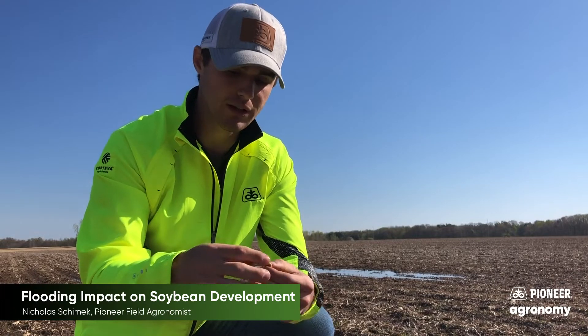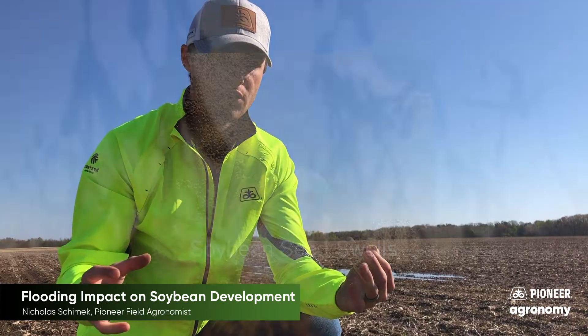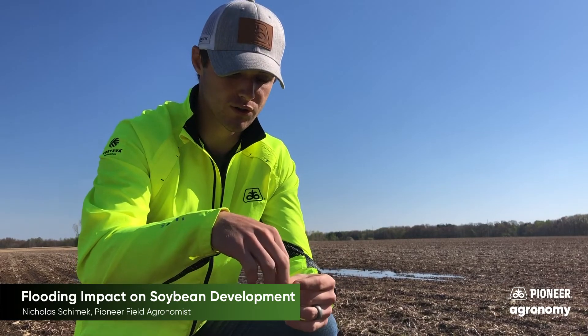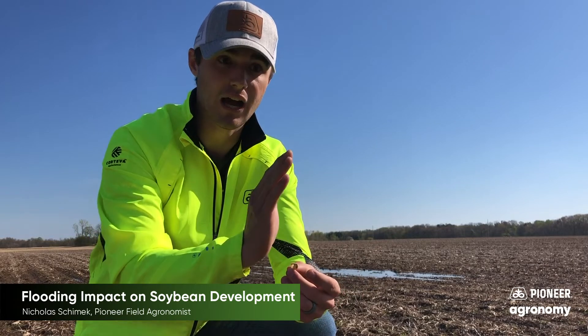So if we're looking at soybean development, the first thing that we're going to see once we plant that seed is it's going to immediately start to imbibe or absorb water. It's going to absorb about 50% of its weight in water. This is going to be completed relatively quickly — 24 to 48 hours. After that's completed, cell division is going to start to occur and one of the first structures we're going to see is that radical root emerge from the seed coat, followed by the hypocotyl.